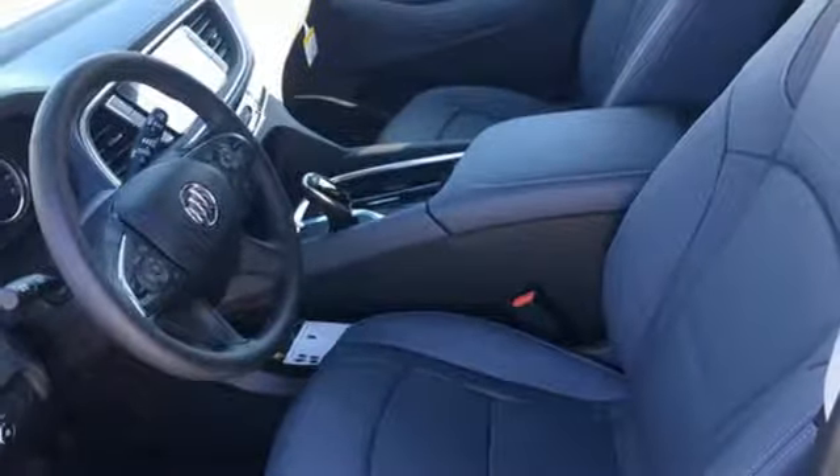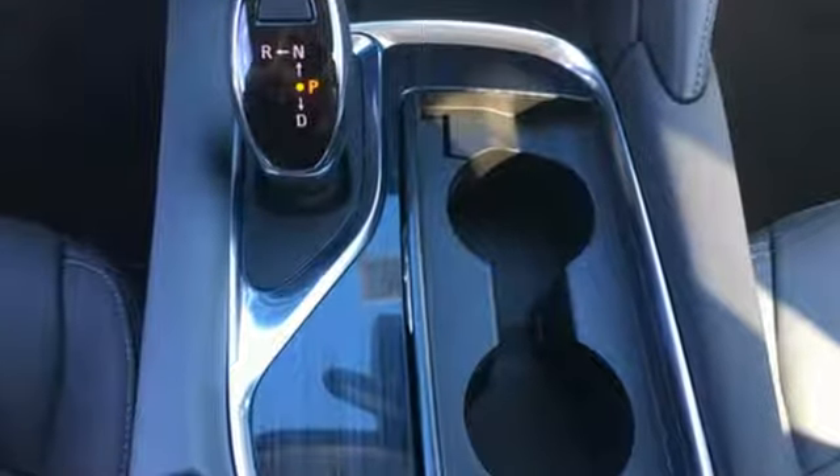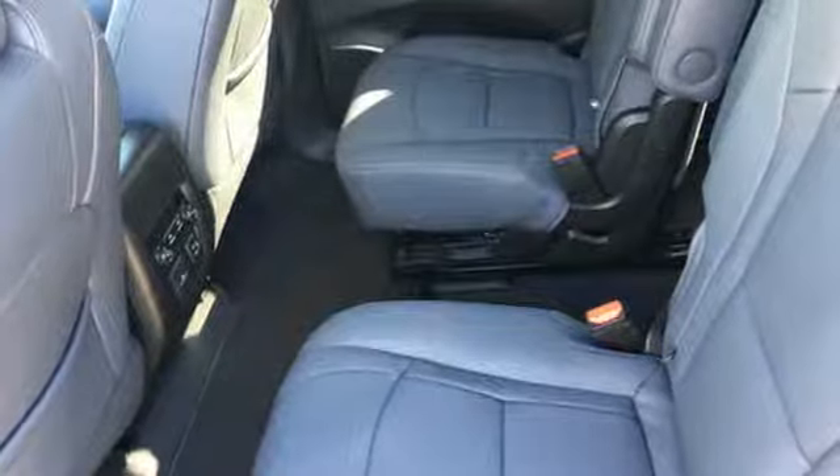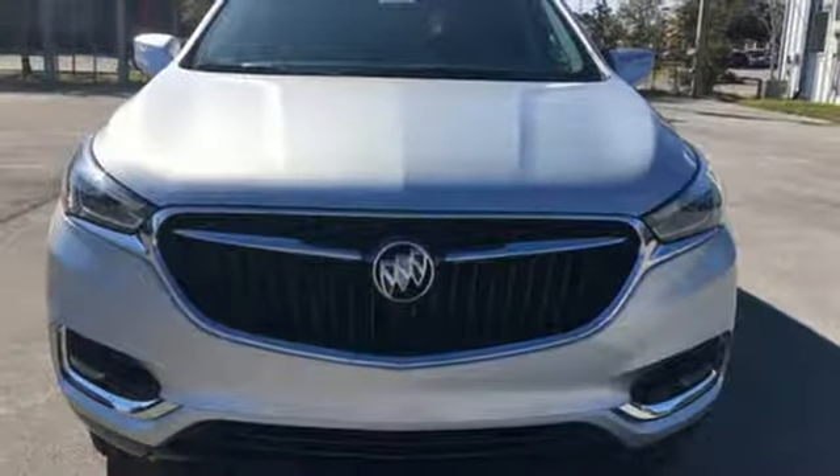For Buick, the efficient stylish upscale crossover had single-handedly resuscitated a brand that previously looked as healthy as Oldsmobile. In a Buick, you get innovative technology and sophisticated design for the real world.